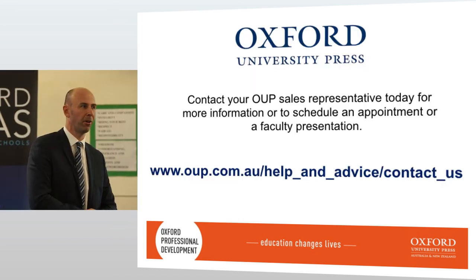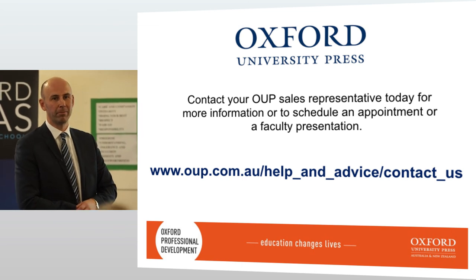Thank you very much for your time — I know it's an effort to come here after school on a Tuesday night, so thank you.